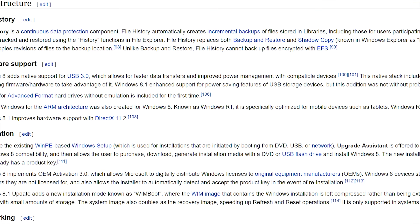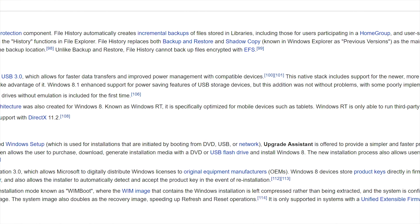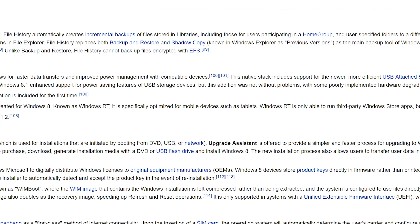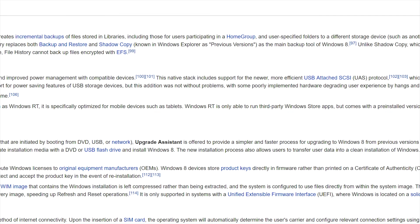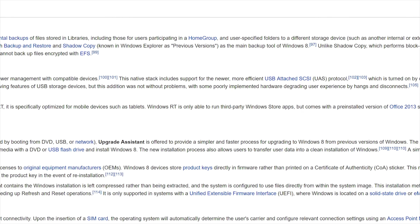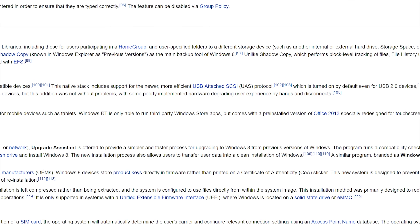Despite its looks, it's still Windows 8.1 under the hood — which, by the way, is a good thing. You get newer features like SMB3, DISM recovery tools, better memory management, the newer file copy dialog and task manager, and secure boot.